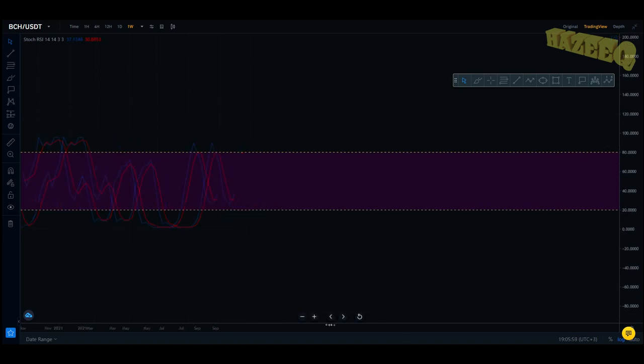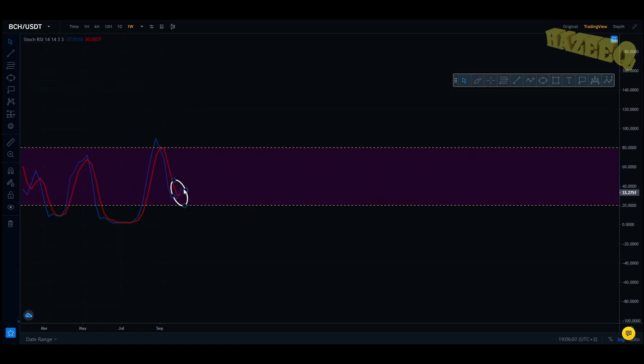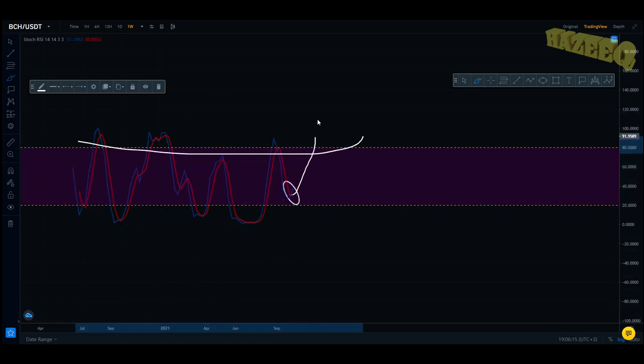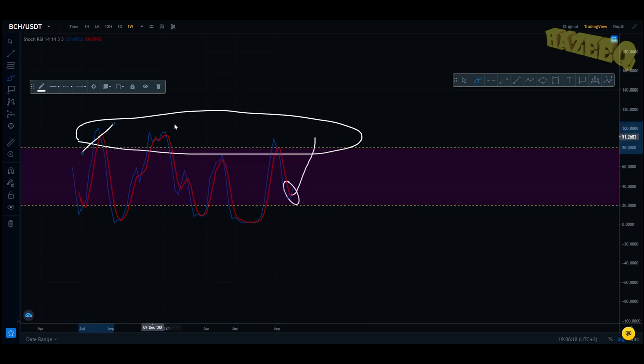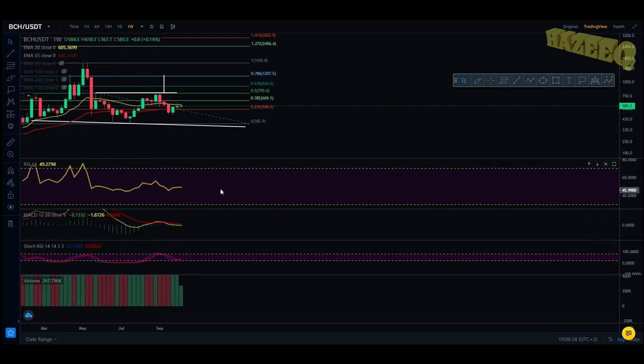Right now you've got the bullish cross on the stochastic RSI. This bullish cross indicates that the movement to the upside has started and you're potentially reversing the trend. Once you start getting into the overbought zone — it's been there three times — every time it got there, it had a pullback. So once you get up here, that's where you want to be selling. Keep in mind you can stay in this overbought area on the stochastic RSI for a couple of months before you have that initial sell-off, so have your exit strategy ready.